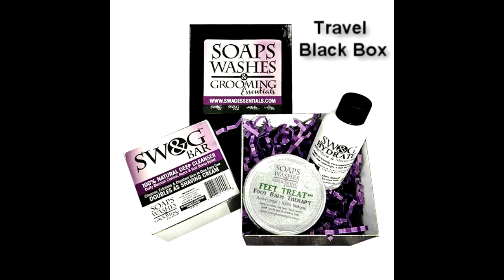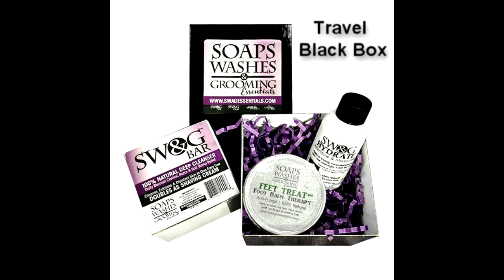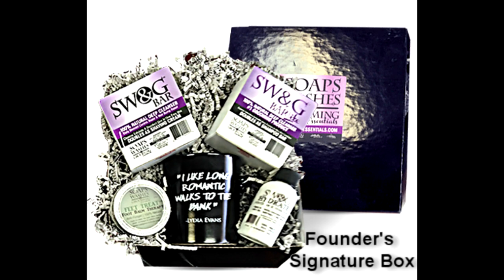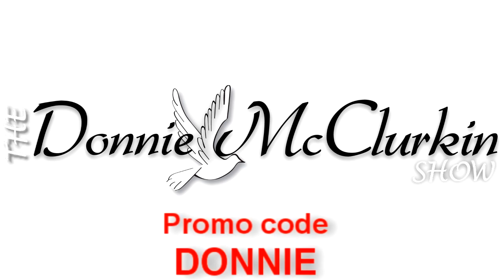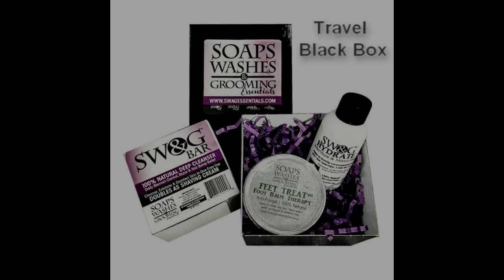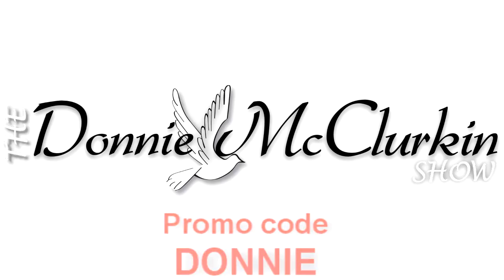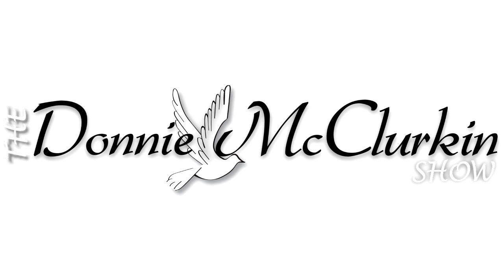For anybody to get your holiday gift package, go to DonnieRadio.com, click on the Swag Essentials banner. Once you're there, click either the Travel Black box or the Founders Signature box. At the checkout, make sure that you enter the promo code Donnie — D-O-N-N-I-E — and you're going to receive a special price on everything you buy. Go right now to DonnieRadio.com, click the Swag Essentials banner, and choose whether you're going to have the Travel Black box or the Founders Signature box. When you check out, type in the promo code Donnie and you're going to get a special price.